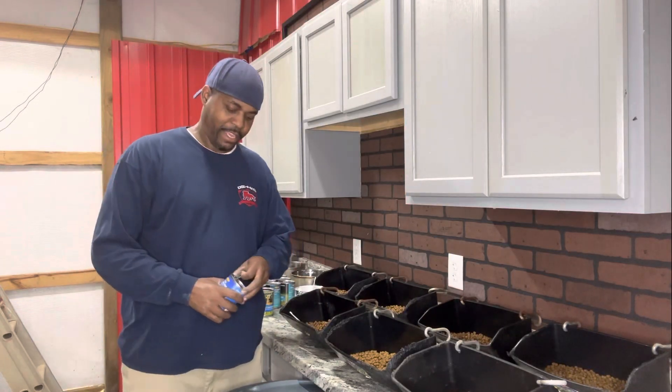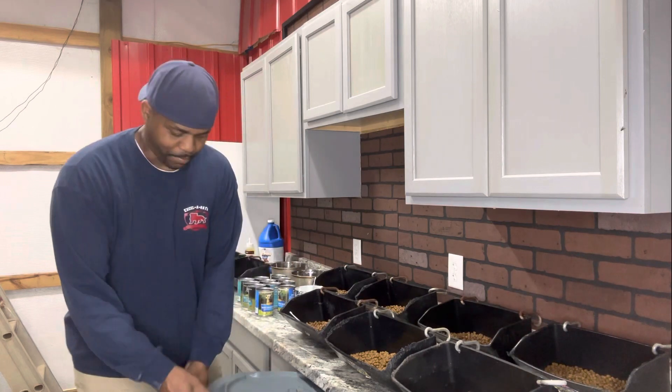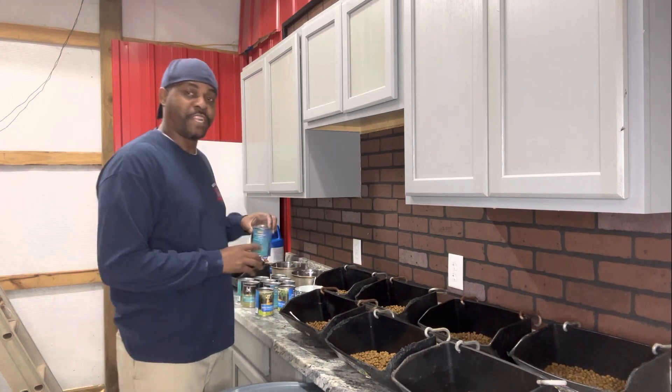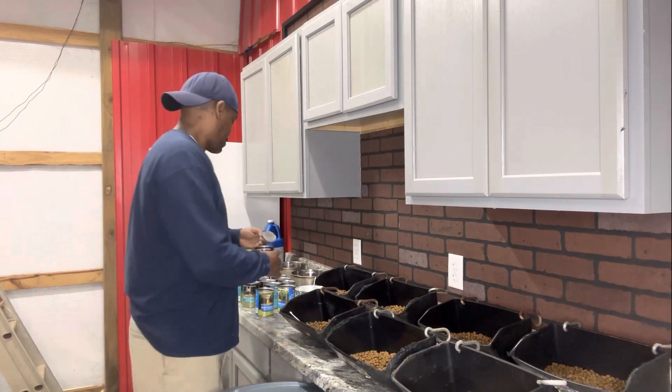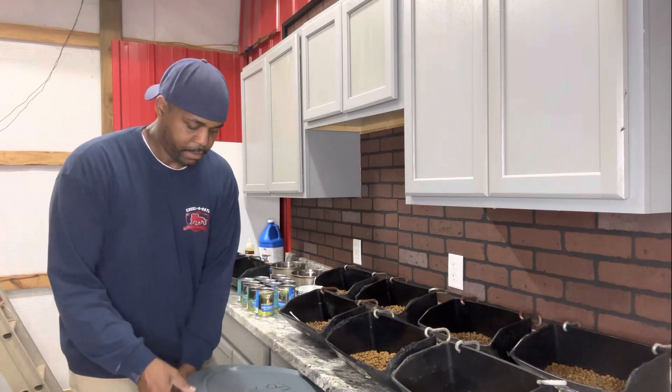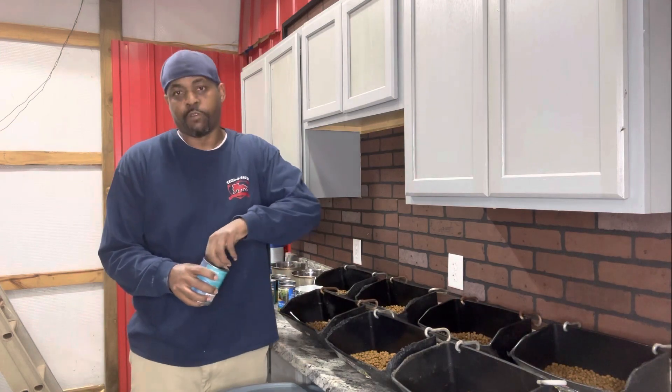Hey, what's going on out there everybody? I'm back with another video. Check this out. Today's video I'm just sitting here preparing food for the dogs — this is just something I do on occasion, and I just wanted to share it with y'all.